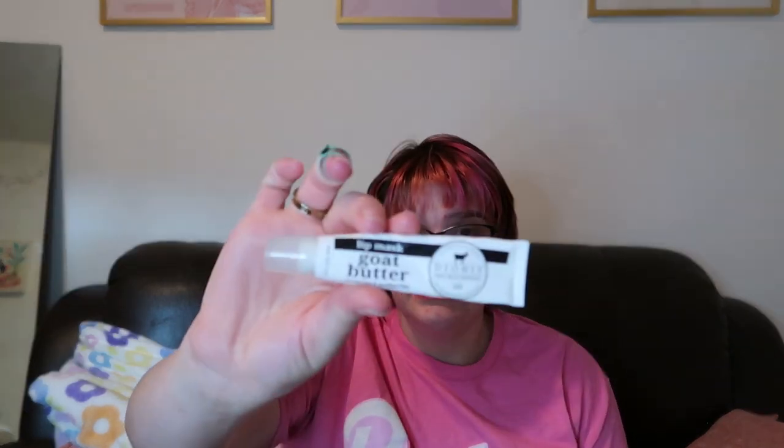There are a lot of lip products in here. This is the Dionis lip mask, which is goat butter and paraben free. Dionis is a really good brand — I really like their stuff.